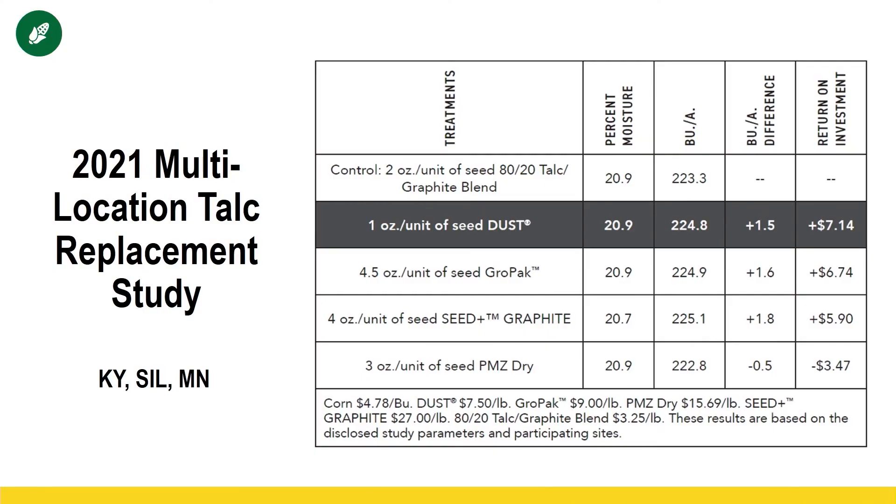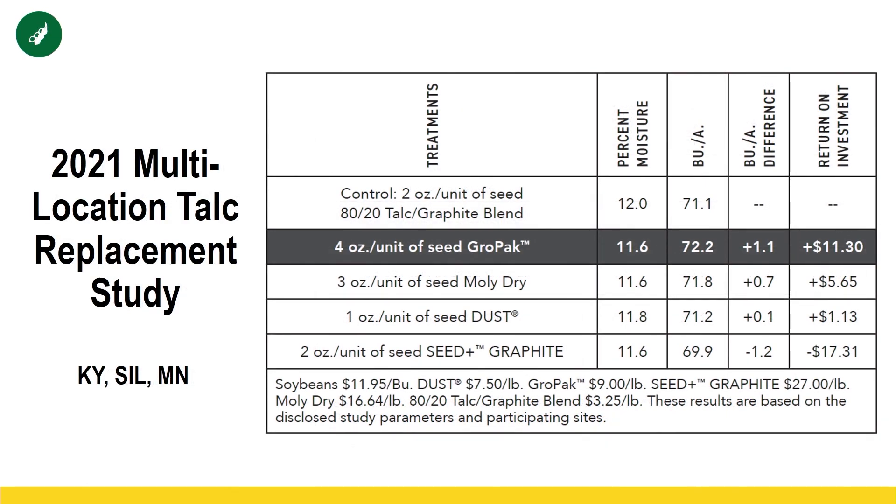Looking at that year-one data on corn, Dust — the product that doesn't deliver micronutrients or biologicals — actually showed the highest ROI. We did do stand counts and had the same stand populations and singulations, so we're not sacrificing what the TELC-graphite blend is doing — we're just bringing some more beneficials along for the ride. First-year study on corn shows Dust as our highest return on investment. On soybeans, GrowPak is showing the best results, getting that biological culture right around the seed in the seed zone right where it needs to be.